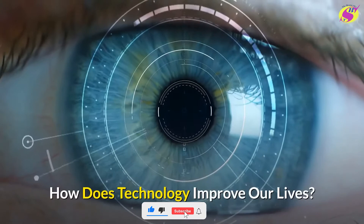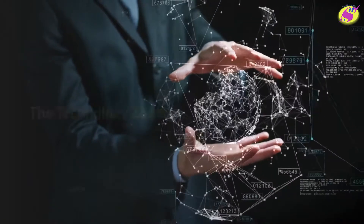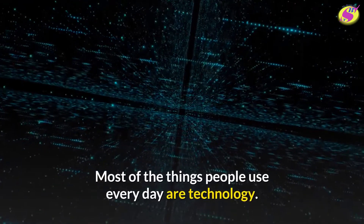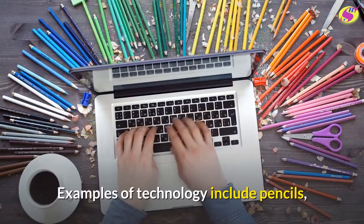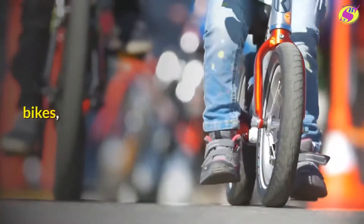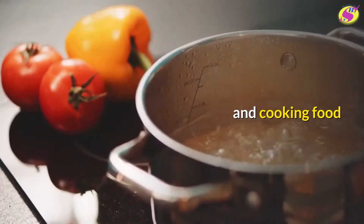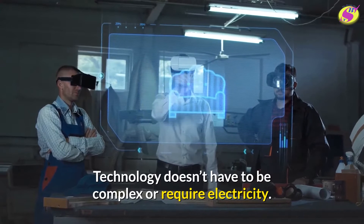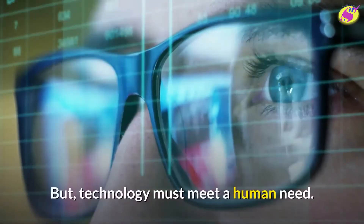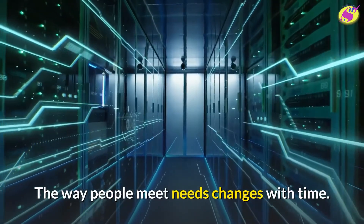How does technology improve our lives? Most of the things people use every day are technology. Examples of technology include pencils, bikes, light bulbs, clothes, and cooking food. Technology doesn't have to be complex or require electricity, but technology must meet a human need. The way people meet needs changes with time.